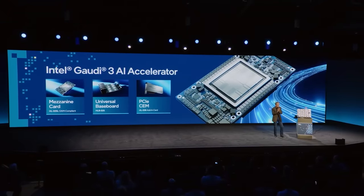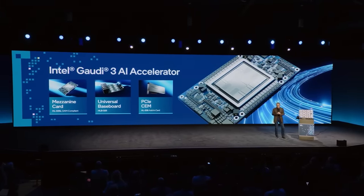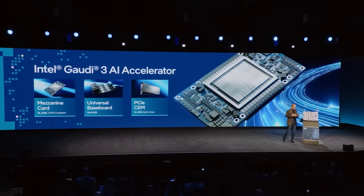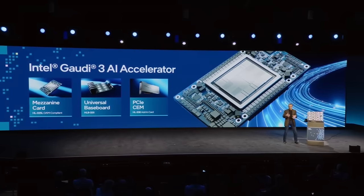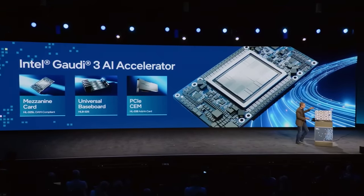Let's talk a little more about availability. Intel Gaudi 3 is available to OEMs starting this quarter. Three different industry standard form factors: the accelerator card, we're also adding to the Gaudi family a PCIe card, and finally our universal baseboard.